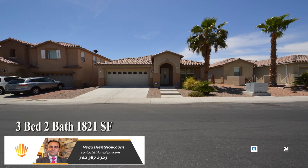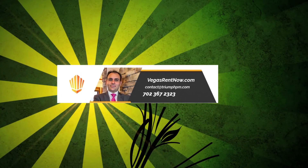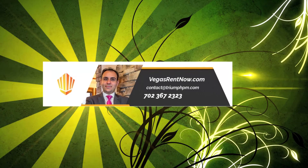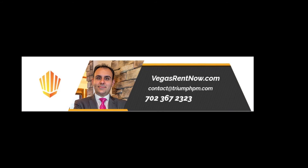This three-bedroom, two-bath house with 1,841 square feet is available now for rent. Contact one of Triumph's friendly real estate agents to view this property by calling 702-367-2323, or visit our website, VegasRentNow.com, to view our list of vacancies.